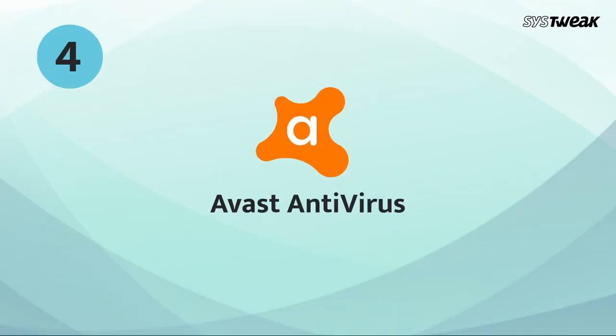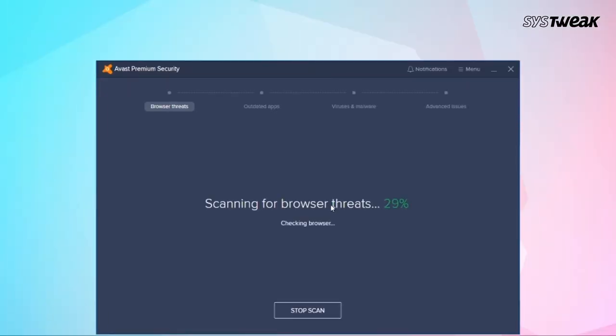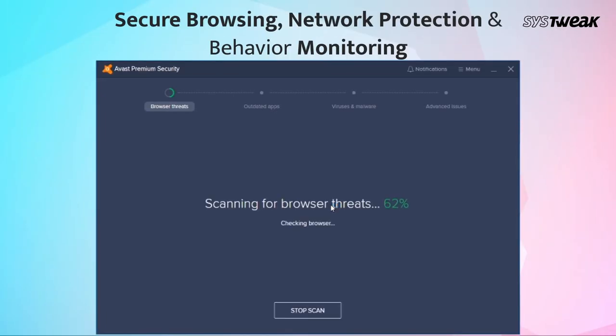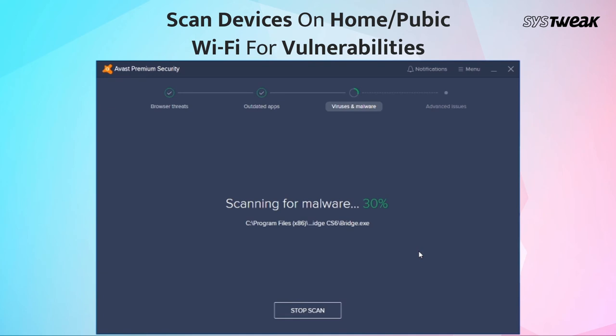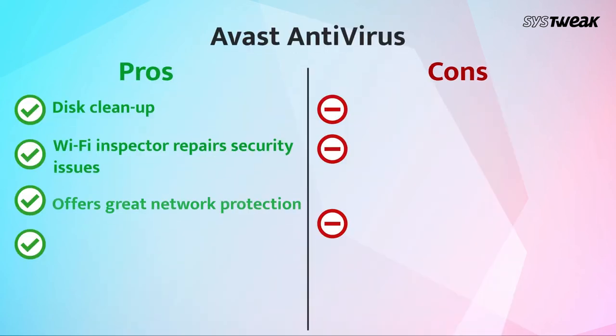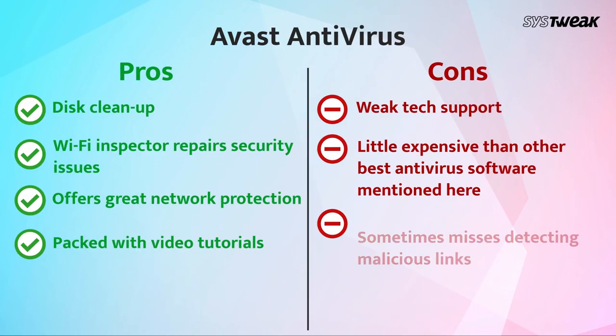On number 4, we have Avast Antivirus. With Avast Pro, you get to enjoy basic malware protection with secure browsing, network protection, and behavior monitoring. Additionally, it also offers sandbox mode for testing suspicious files and a password manager. The internet security software is filled with Avast extensions including tracker blocking, extension protection, ad block, and anti-phishing. Let's have a look at the pros and cons of Avast Antivirus.